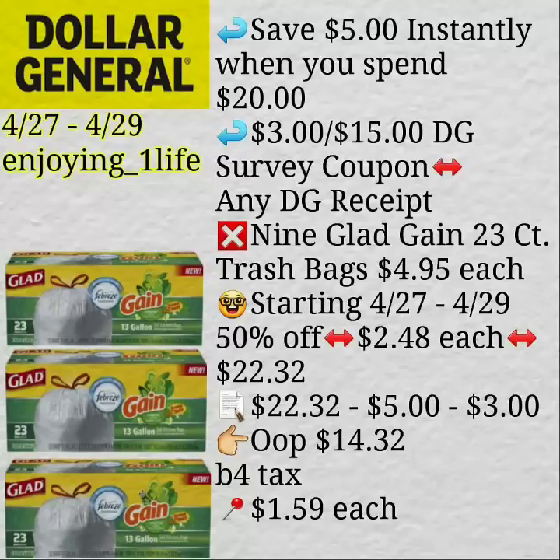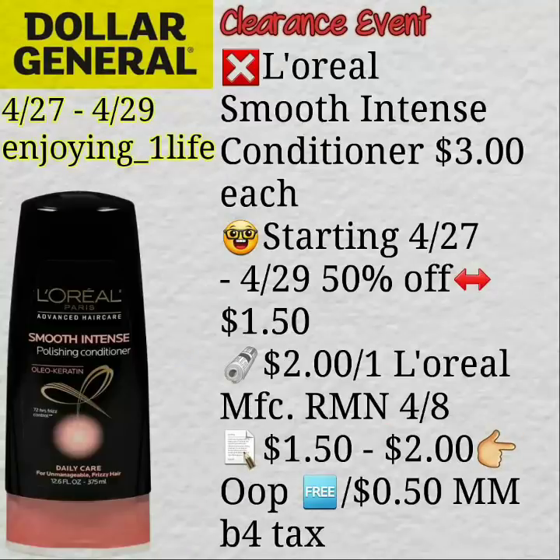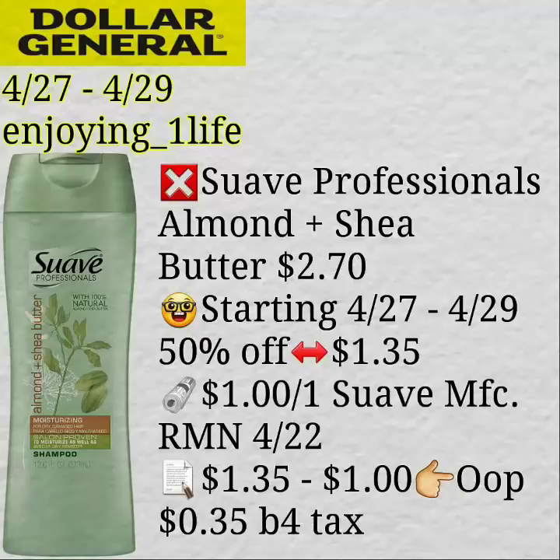And right here, purchase nine of the Glad 23-count trash bags, and after $5 comes off instantly — just follow the breakdown — $2.00 and some change. This is a freebie and a money maker. Another freebie and a money maker after discount and coupon. This is a great time to stock up on just about anything and everything, you guys. So many items included. The Dove is a freebie and a money maker.